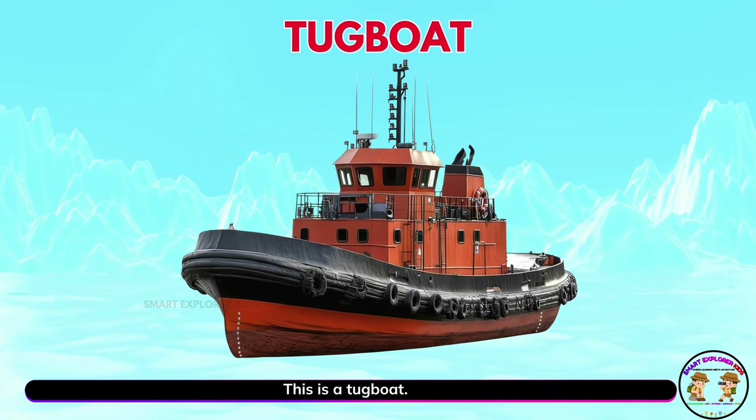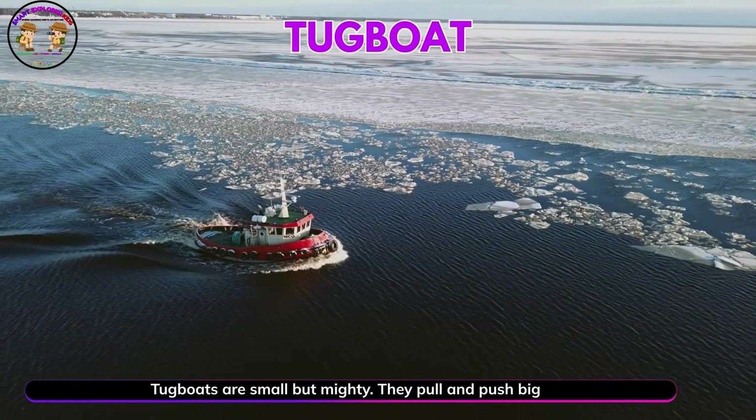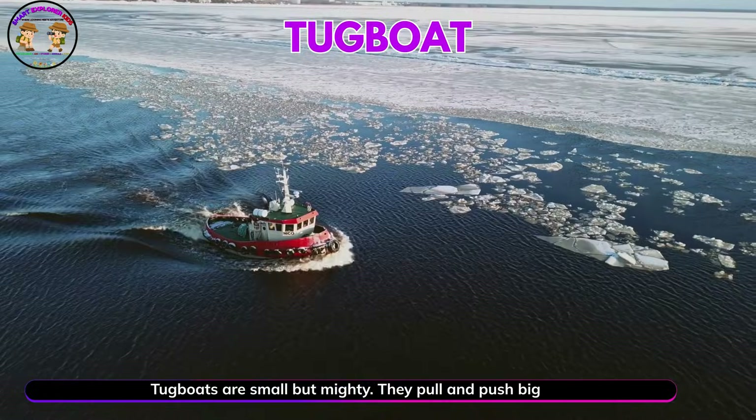This is a tugboat. Tugboats are small but mighty. They pull and push big ships.